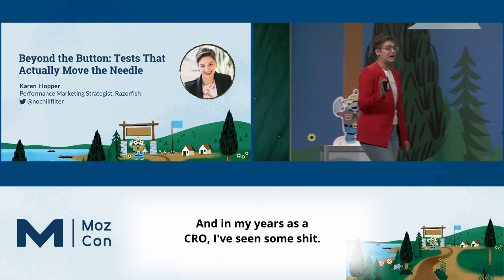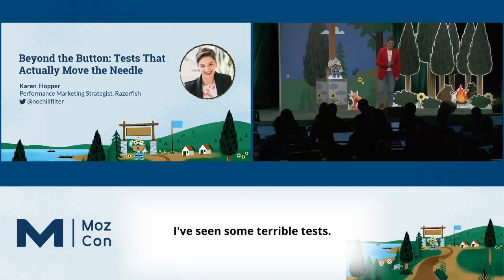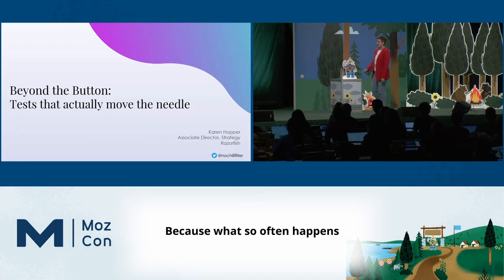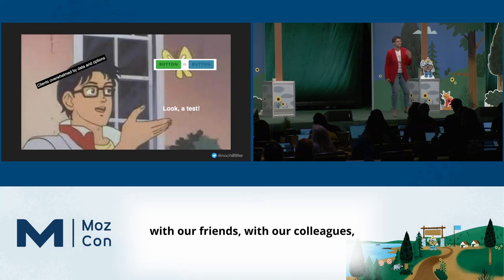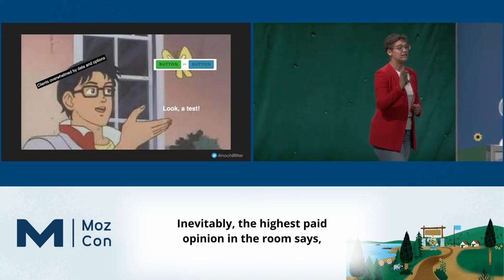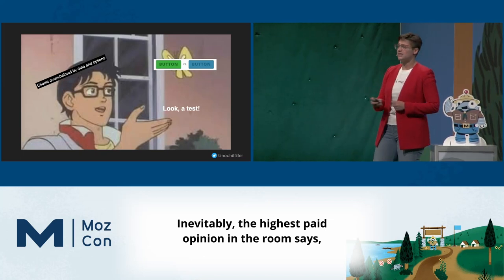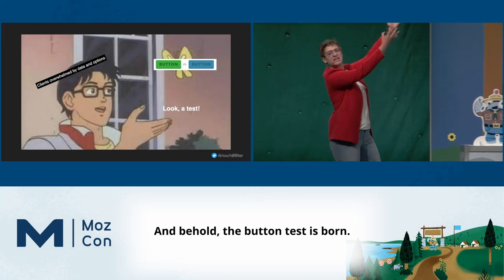In my years as a CRO, I've seen some terrible tests. Because what so often happens is that we get in a room with our friends, with our colleagues, we start brainstorming ways that we can change our website. Inevitably, the highest paid opinion in the room says, oh my god, that's too risky. And behold, the button test is born.